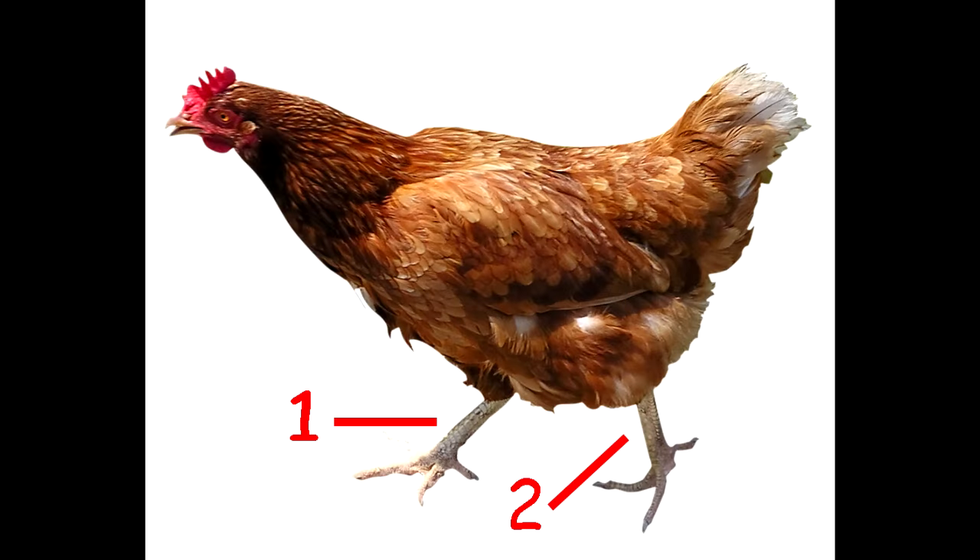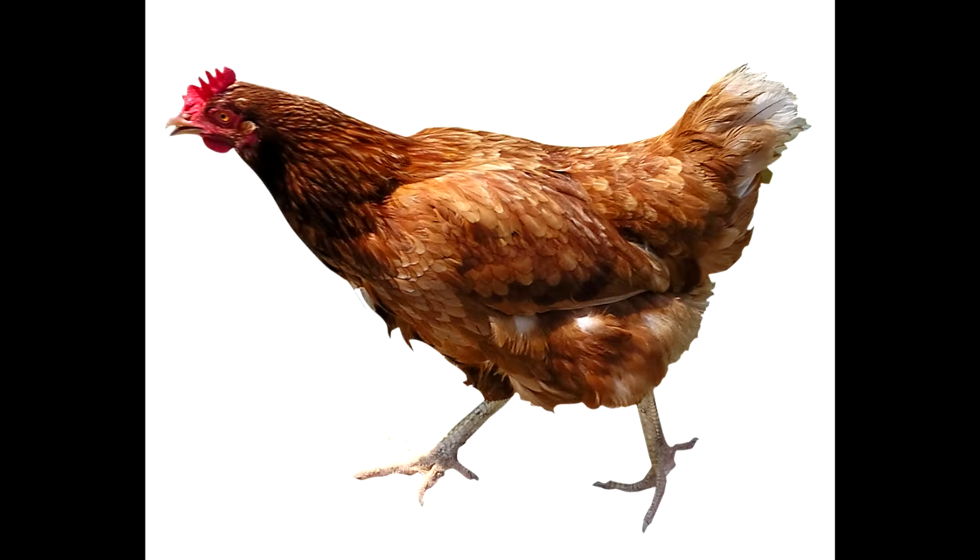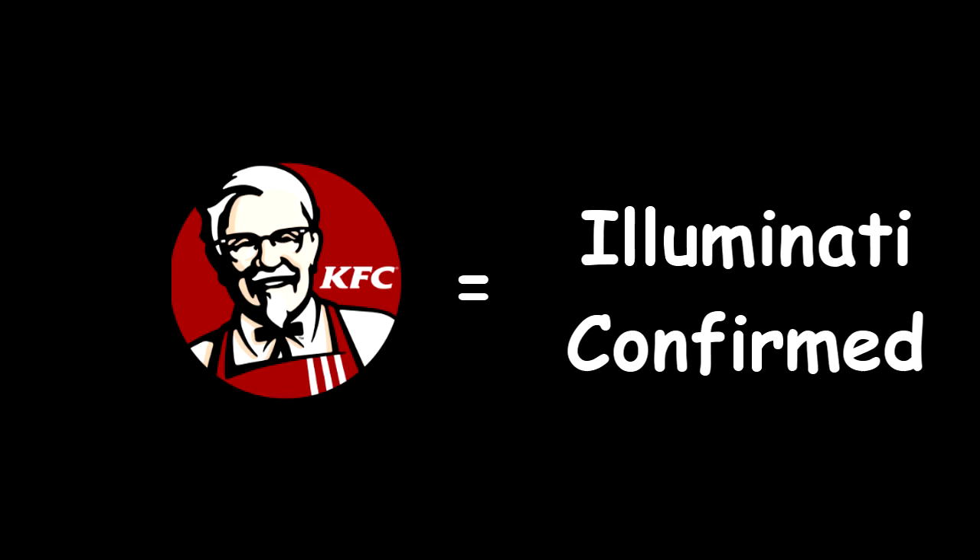Chickens have two legs and humans also have two legs, so two plus two is four. The colonel had four limbs. A chicken has two limbs — in case you count their wings, which is four — and four divided by four is one. The Illuminati has one eye. KFC is Illuminati confirmed.